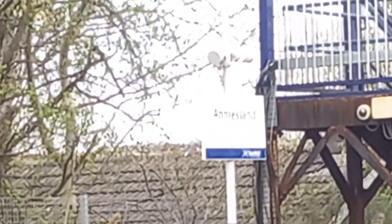Welcome to Anniesland on our first day of filming at the station. You get classes like 320s, 334s, and 318s.